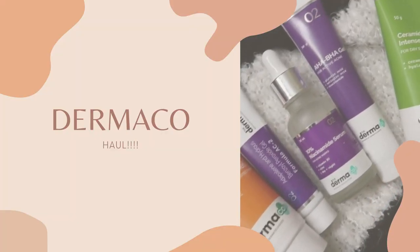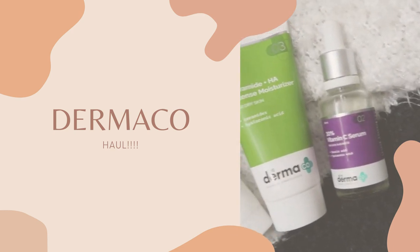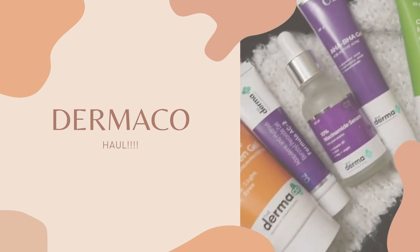Hey guys, welcome back to my channel and if you're new, welcome! In today's video I'm finally sharing my Derma Co haul with you guys. I ordered a lot of skincare products from Derma Co because you guys had been asking for it and I myself was very curious to see how the products really are and if they are actually worth trying.